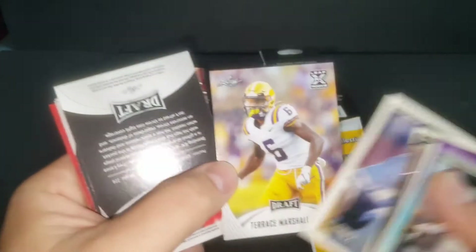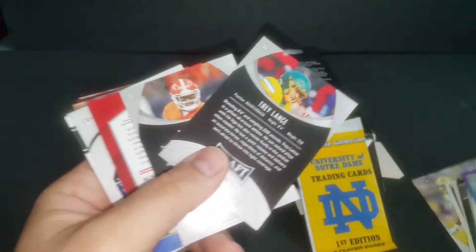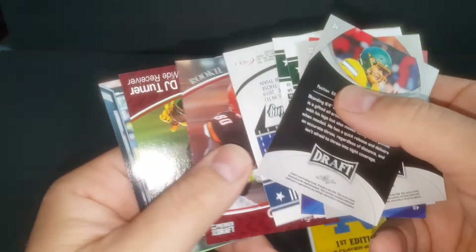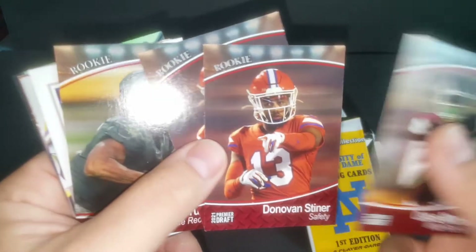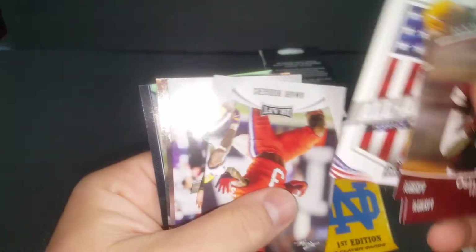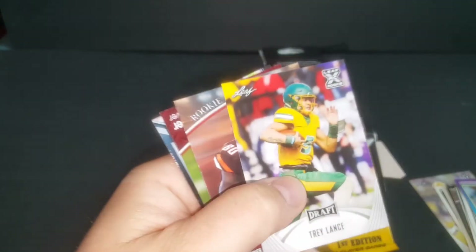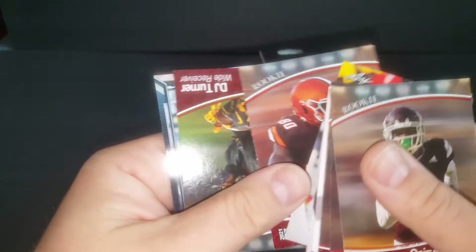Heath Shuler — he was alright for a minute. Oh my god, Terrence Marshall Jr. — speaking of LSU. A couple of draft cards in here. These things — I think they absolutely tried their best to mix everything up so it was a pain to sort. We got doubles: DJ Turner, Terrence Marshall Jr. again, Amari Rogers, Trey Lance — Trey Lance Leaf, not bad, not great but not bad — Quentin Morris, and Heath Miller. What do you guys think, did we get our five dollars worth?